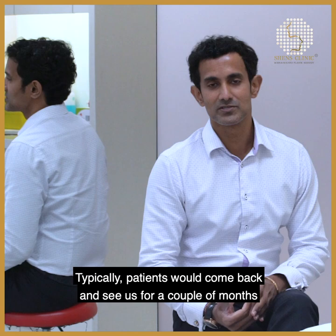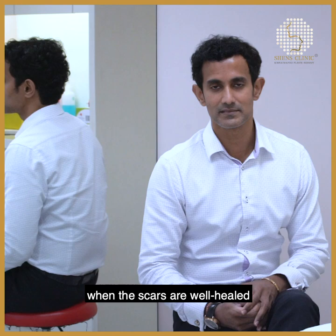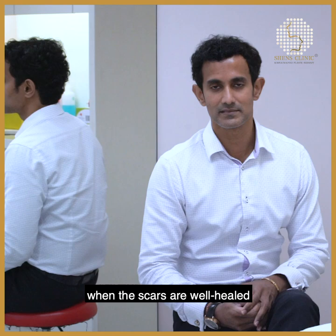We also do treatments for scars in our practice. Typically patients will come back and see us over a couple of months, and when the scars are well healed we offer laser treatment to further reduce the appearance of otherwise visible scars.